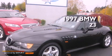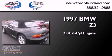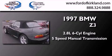This is a 1997 BMW Z3. It has a 2.8-liter, six-cylinder engine, and a five-speed manual transmission.